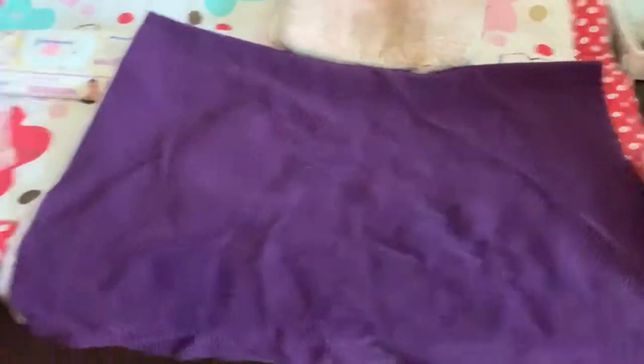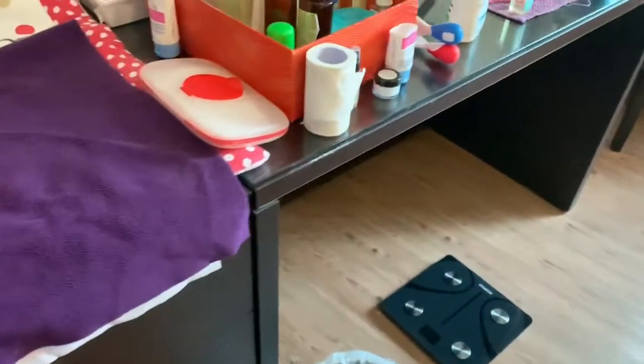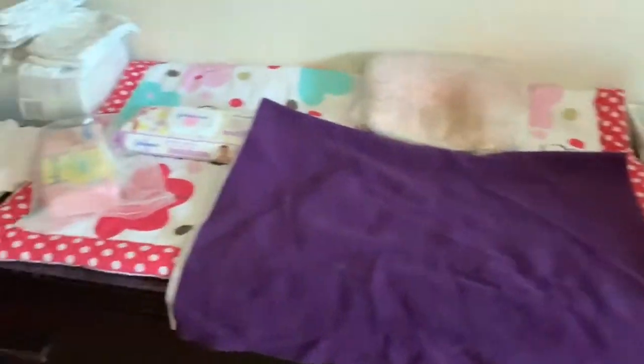Hi guys, so today I'm going to talk to you about what is in my baby's changing area. This is a small tutorial for all the new moms — it will be very useful to begin with.